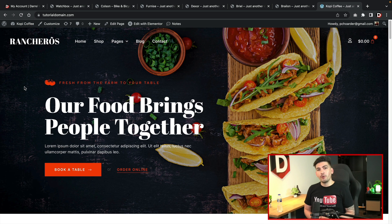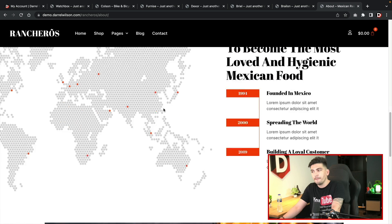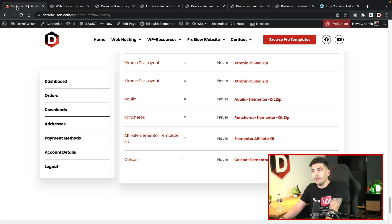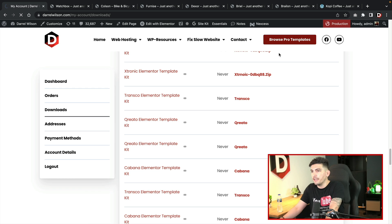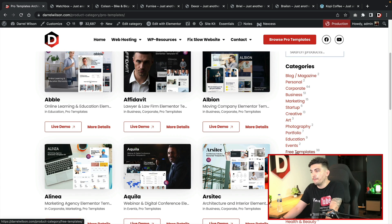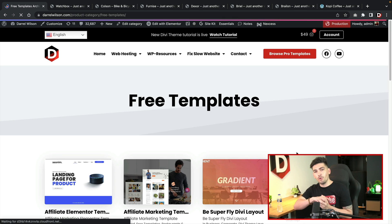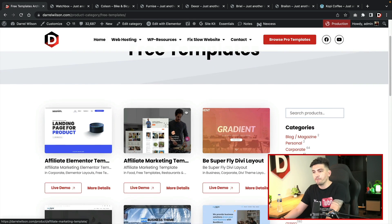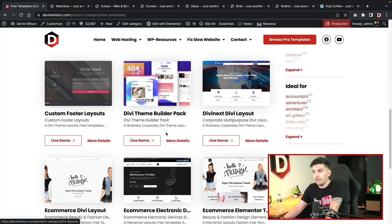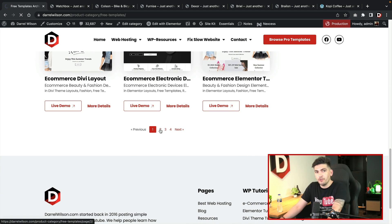I really do hope you guys enjoy these template kits — we have been working so hard on this project for the last three to four months. One thing I want to mention is our old free kits. Let's go back to my website and look at the free kits we still have. In the category section, click on Free Templates. If you've been watching my YouTube channel and saw tutorials using specific kits, all of those are still available here for free — including the affiliate marketing one, the Divi ones, and more.